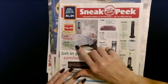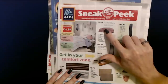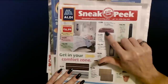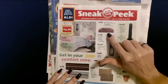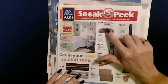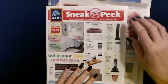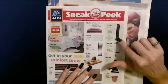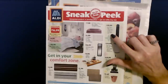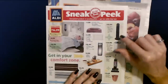They have the cutest stuff. These are the Huntington Home Twin or Twin XL sheet sets — those are only $7.99, and you get a fitted sheet, a flat sheet, and one pillowcase. Or you can get the full sheet set for $8.99. And here is the Easy Home Tower Fan with three speed settings and 40, 80, and 120 minute auto shutoff timer — that's only $9.99.